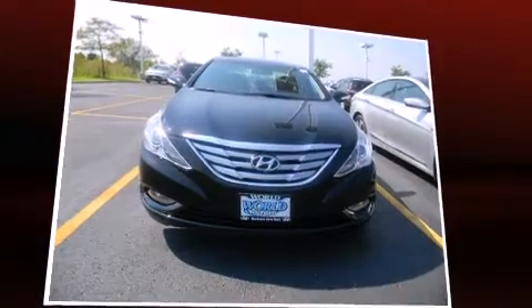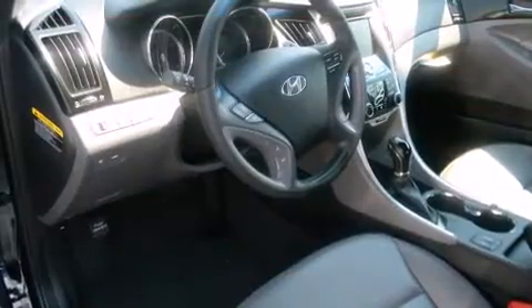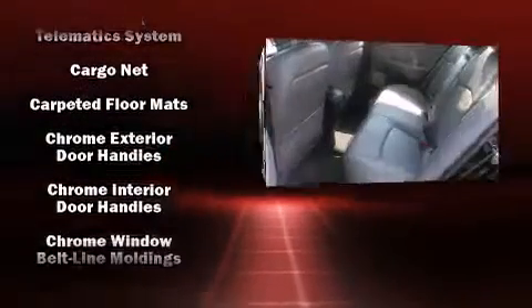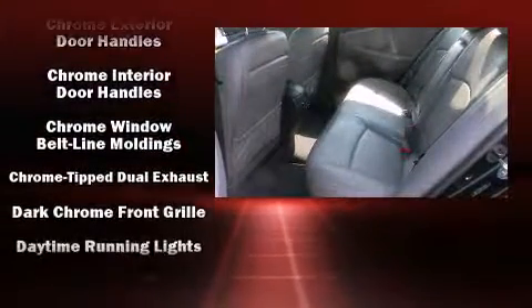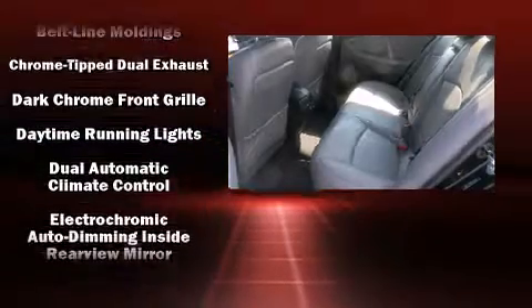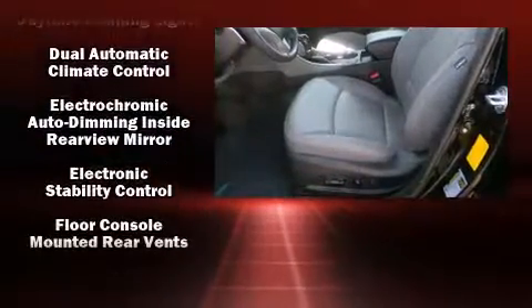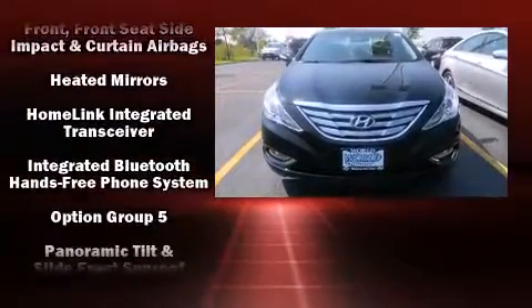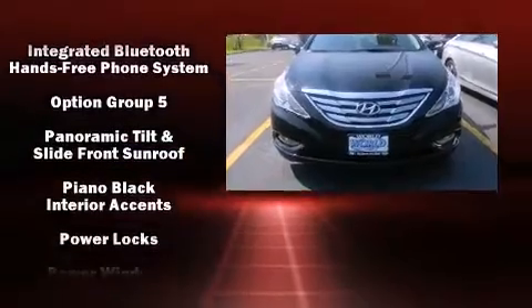Rear passengers enjoy seat heating functionality, keeping them warm during the winter months. Premium sound drives nine speakers, providing you and your passengers a sensational audio experience.